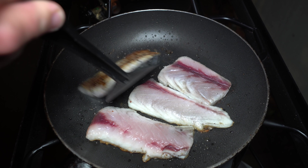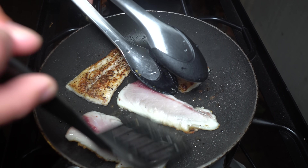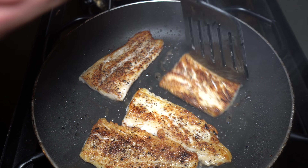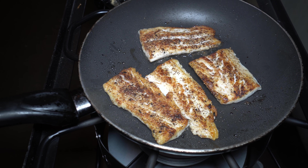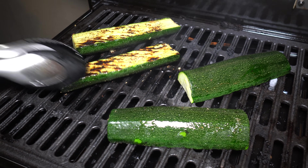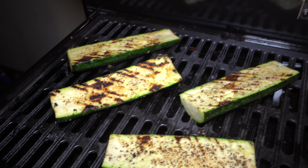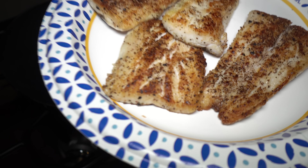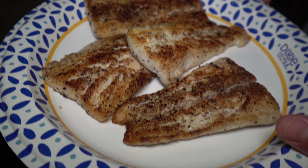Look at that good little sear — got some color on there. We're gonna finish it on the barbecue grill box — this is looking really good. Don't be afraid to cook with some heat. See those grill marks — oh yeah! I actually really like working with barracuda, even our Florida barracuda. This Pacific barracuda looks really good too.